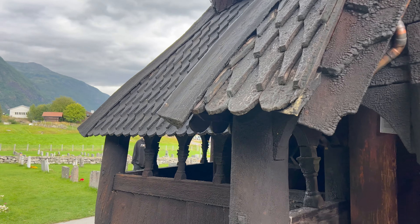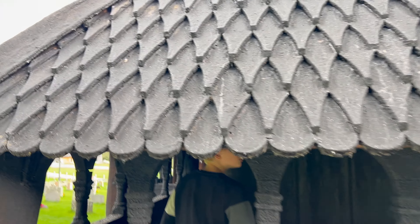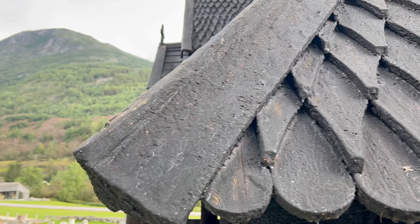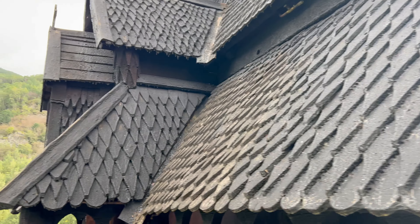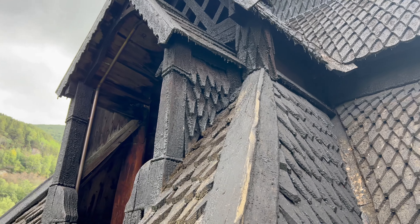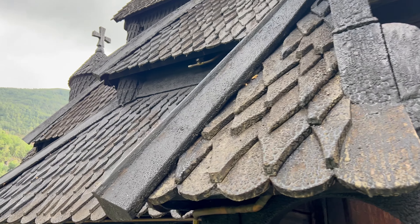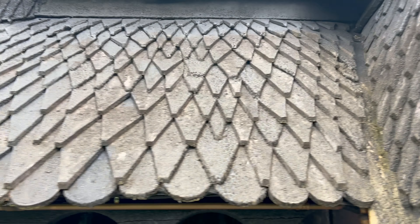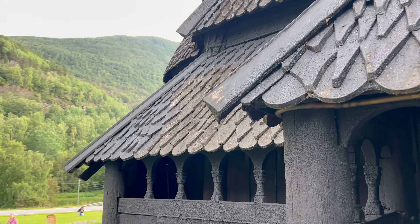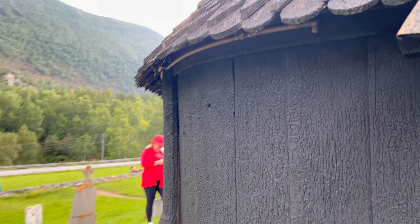The fascinating thing is it still smells of sap. All this tar that they use — because they apply it very often — gives the church a kind of burnt sap smell, amplifying your experience as you walk around it. You can not only see it and touch it, but you can also smell it. All of your senses are engaged when looking at this beautiful piece of art and history.